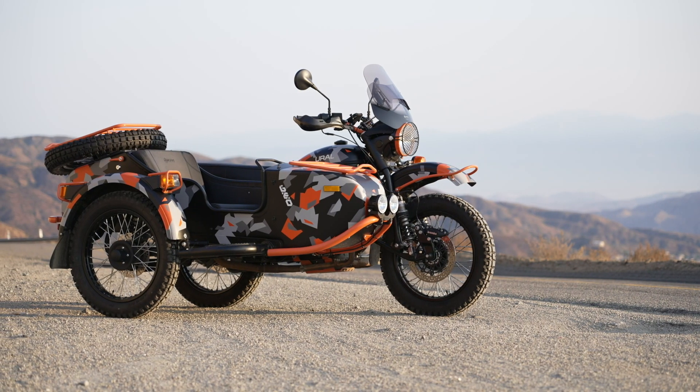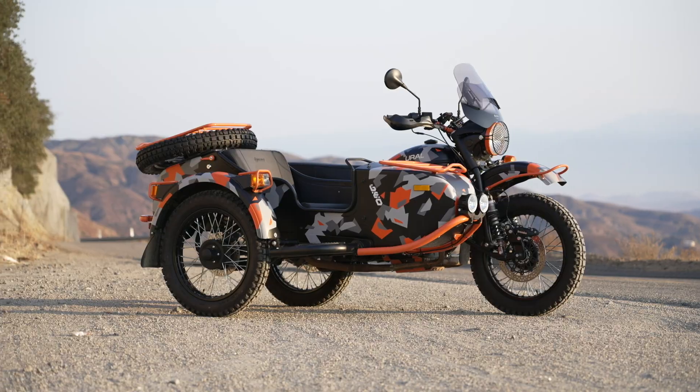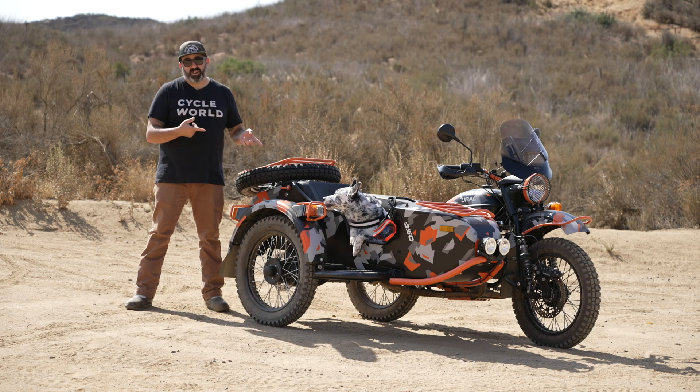For 2021, the Ural Gear Up Geo is basically an upgraded Gear Up. It's a special limited edition model that they've only made 20 of worldwide, and we have number one of 20 sitting right here.